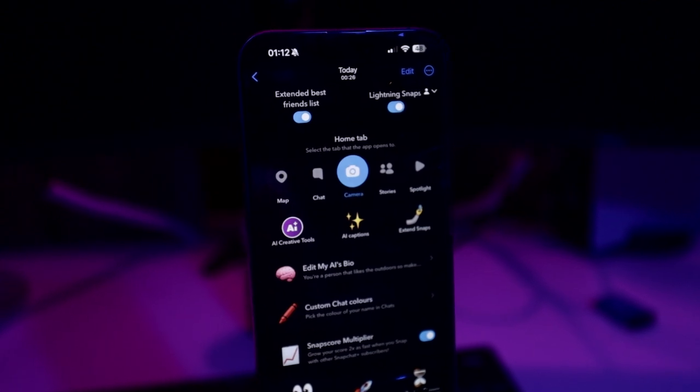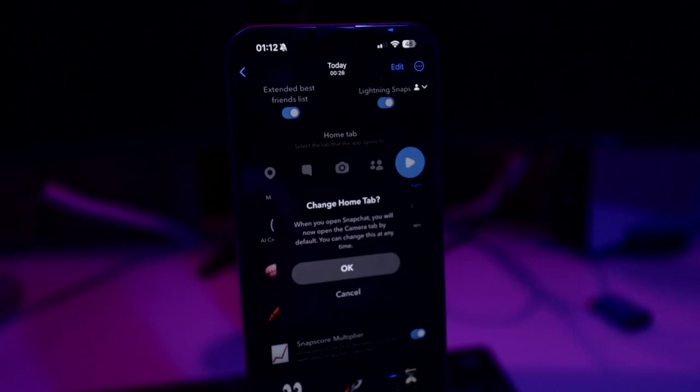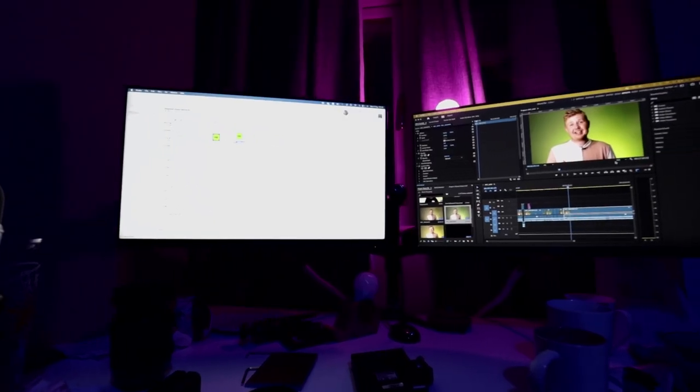You can even change which tab Snapchat opens on by default. As someone who creates a lot of memories I typically have the camera set, but if you like the map or messages those are two common default choices. As someone who grabs their phone to film something quickly in an instant moment, the camera is still the option for me. This feature was released in the early stages of the Plus subscription and has been one of the main reasons I've stayed subscribed — it's given me the look and feel along with my Bitmoji background, clothes, and colors that represent my personality.